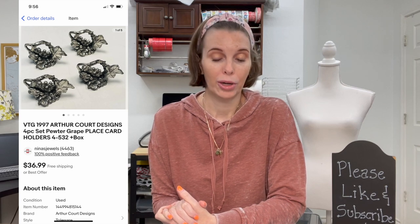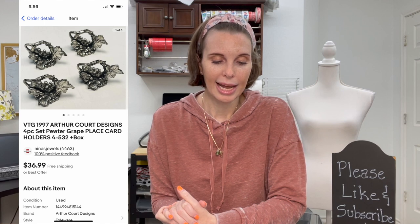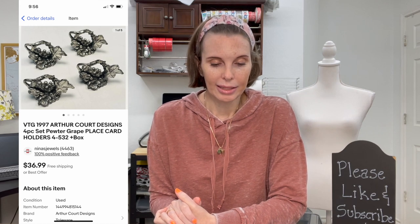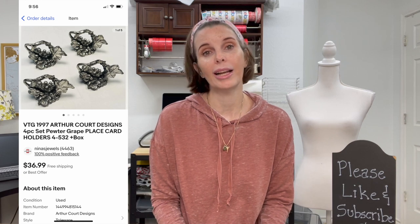Next up is a brand that's a BOLO — Arthur Court Designs, which makes table serving ware and pewter items. This was a 1997 four-piece set of place card holders in the shape of grapes. They were used but we had the original box, which made them more valuable. We got them at a garage sale for $3 and they sold for $29.60 on best offer.